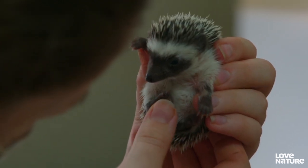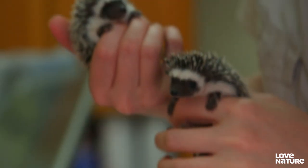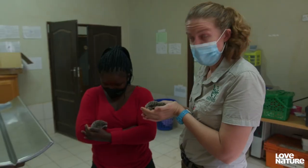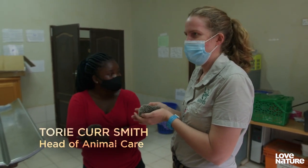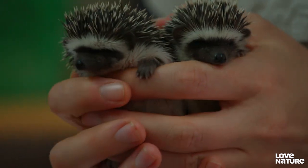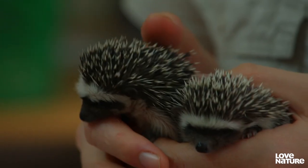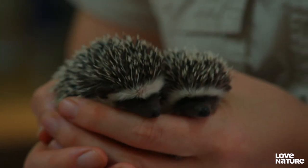These are African pygmy hedgehogs. 'We get a lot of hedgehogs about this age. They come through after the rains — they get washed out of the nests, and they're just a little bit too young to make it on their own. But when they get washed out, the parents kind of disappear, because obviously everything's very scary and confusing. And then we get them here.'